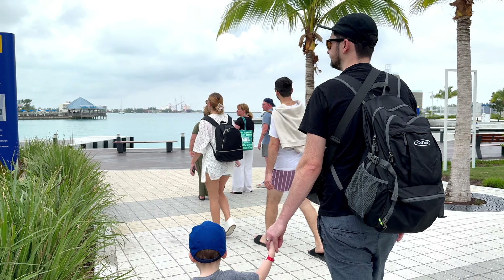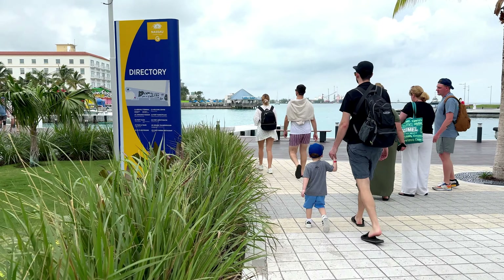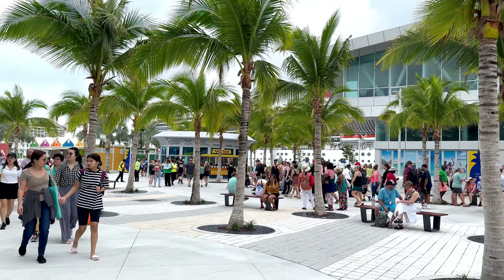We're here in Nassau, Bahamas. We're going to head into town, check out a beach, get some drinks, do a little bit of shopping with the little one, and see where the day takes us. Right in the cruise port you have access to the Junkanoo Museum, so there are a lot of really beautiful amenities in this brand new cruise port.